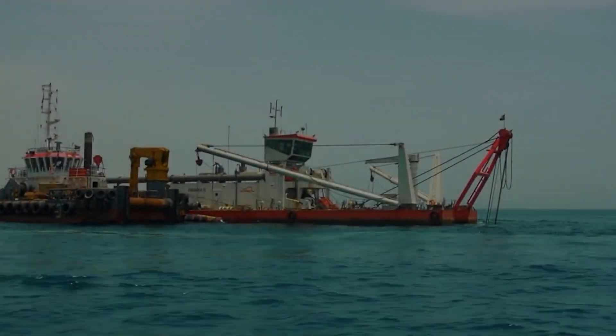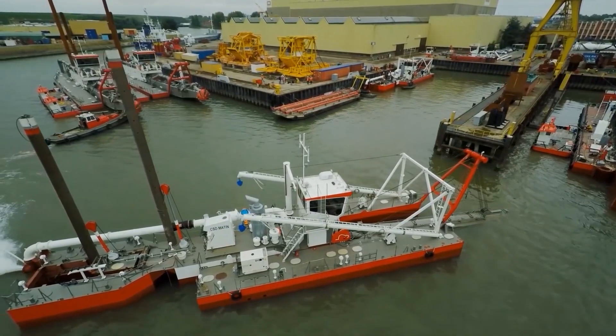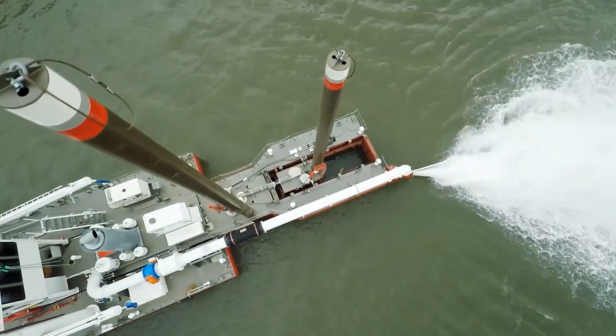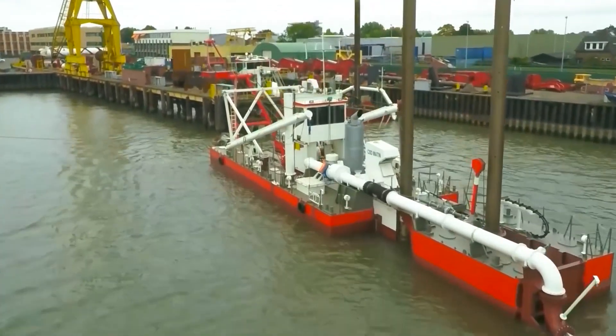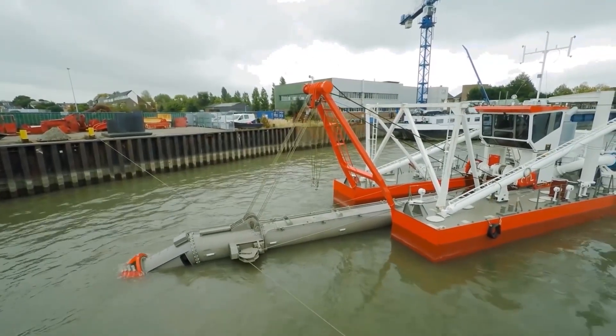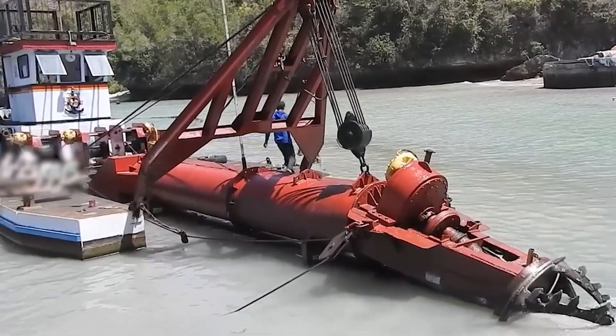Rolling up next with style is the IHC Beaver 50 Dredger, a true game-changer in maintaining navigable waterways and ensuring our rivers and ports stay accessible. It's essentially a floating factory designed to dig up sediment from the bottom of water bodies and keep channels deep enough for boats and ships to pass through safely.